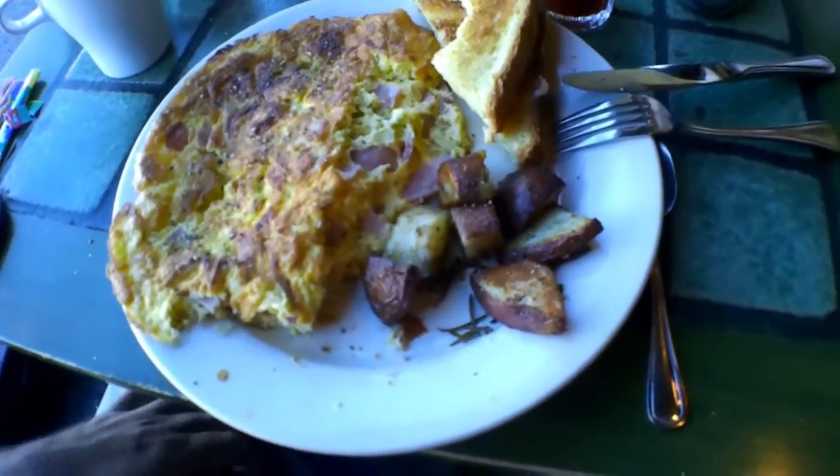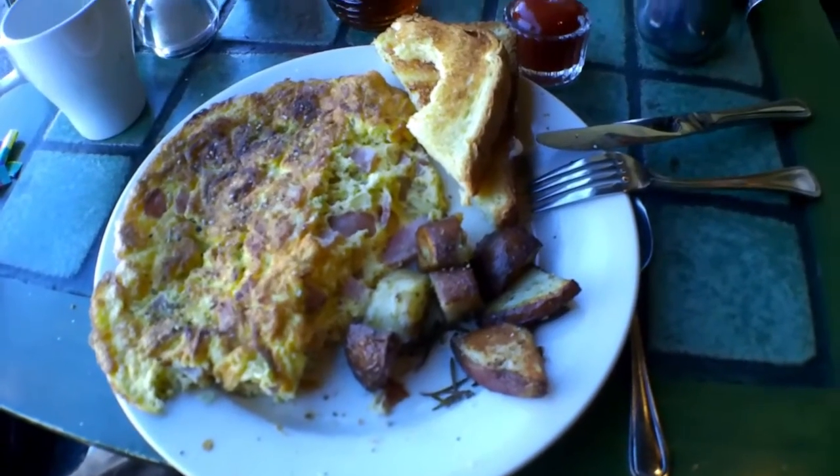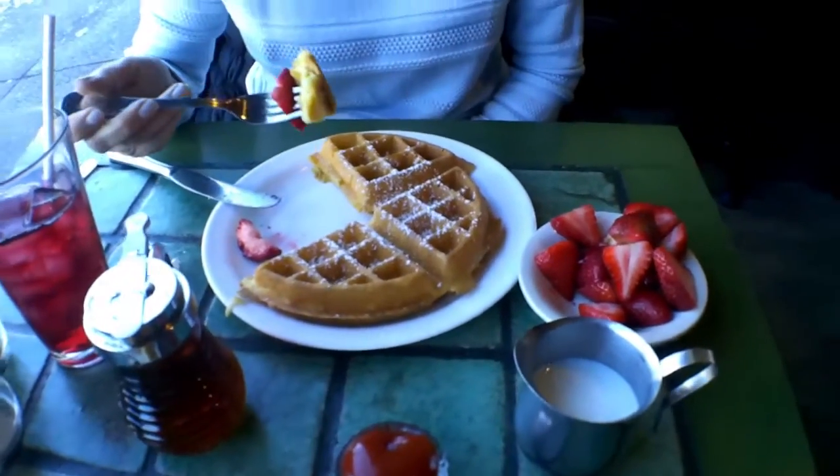I got the Canadian omelette with Canadian ham, rosemary potatoes, and olive bread. And Bonnie got the Belgian waffle with strawberries, which looks very good. How is it? It's good, very tasty. No whipped cream? No whipped cream — I'm trying to save my calories.